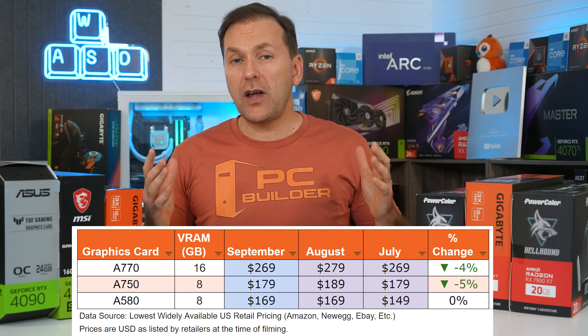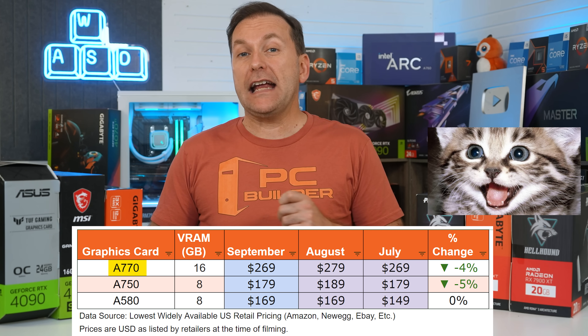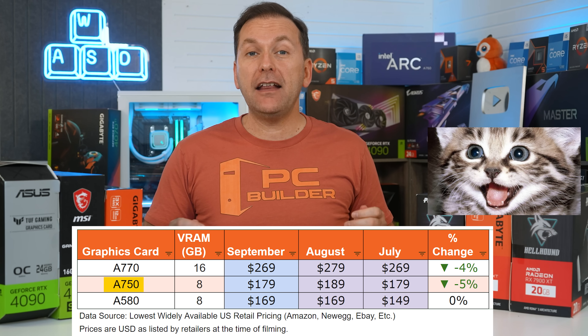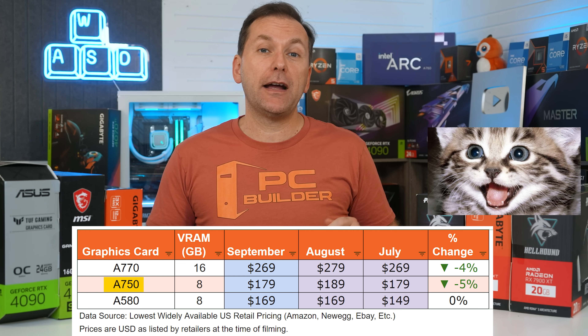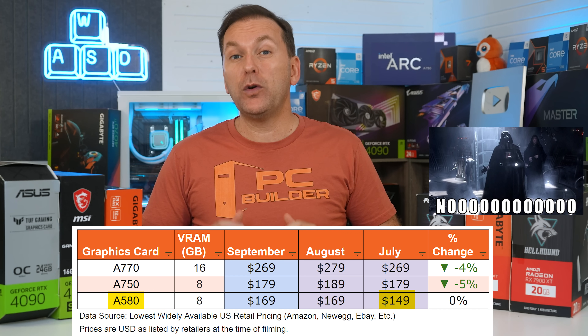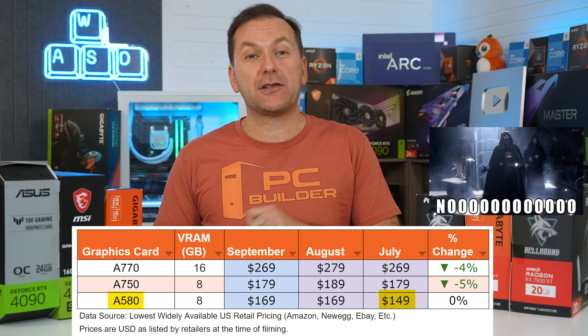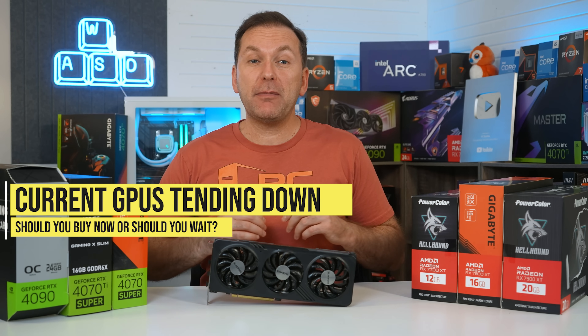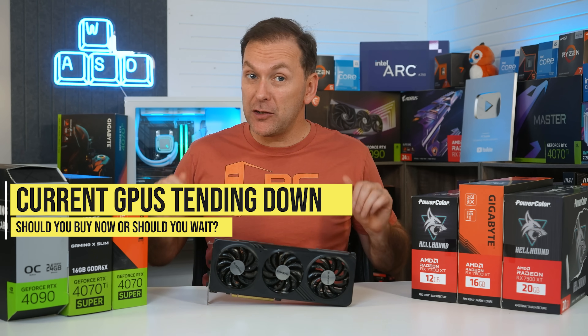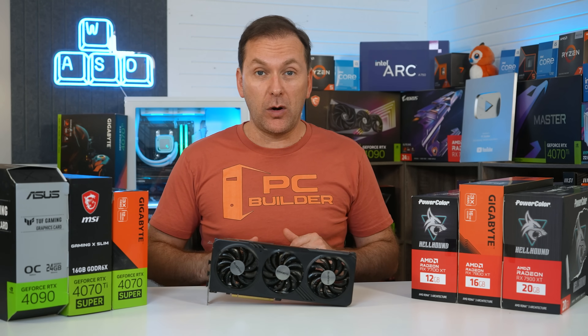Over on the Intel side, we see a welcome decrease in graphics card prices for the ARC A770 16GB and the ARC A750 8GB. But I'm really missing the ARC A580 at $149, which was an easy recommend for those looking for the $150 best graphics card. With current GPU prices edging back down to match their lowest levels this generation, should you buy now or should you wait for a new graphics card?